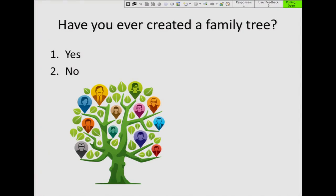Today our presentation is going to be very interactive. If you have any questions along the way, feel free to raise your hand. We're also going to be using the clickers that you were given to answer questions throughout, and we'll see the responses on the screen. We're going to get started with a pretty easy question: have you ever created a family tree? Press one for yes or two for no.